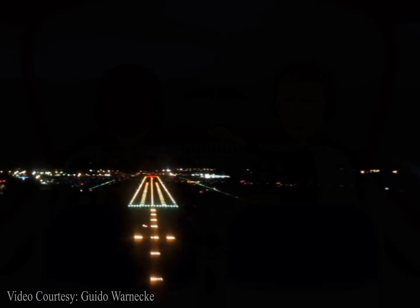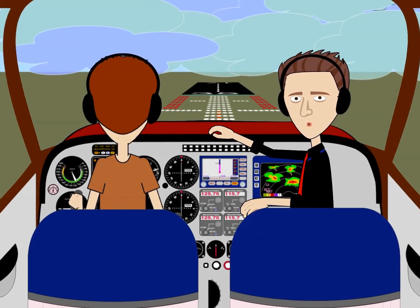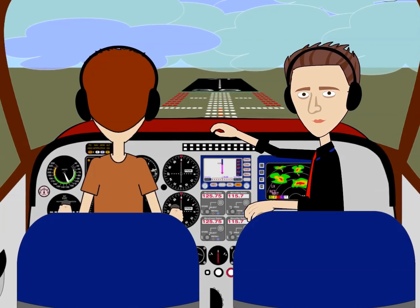Prior to Decision Altitude, the sequenced flashing lights help point you in the direction of the runway. This explains why some pilots ask controllers to turn off the flashers when they have spotted the runway prior to Decision Altitude.